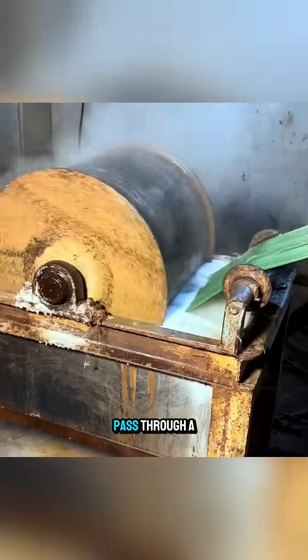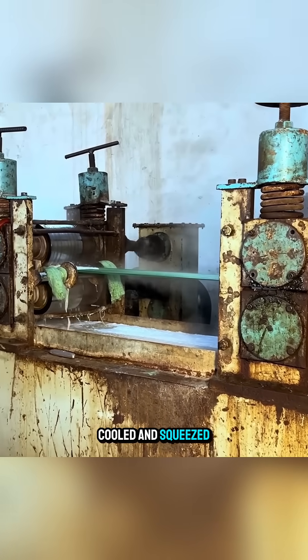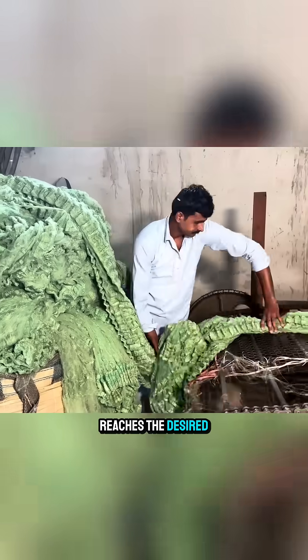Next, the strands pass through a hot water bath and then between two rollers, where they are cooled and squeezed dry, gradually forming a continuous sheet of fabric. When the sheet reaches the desired thickness,